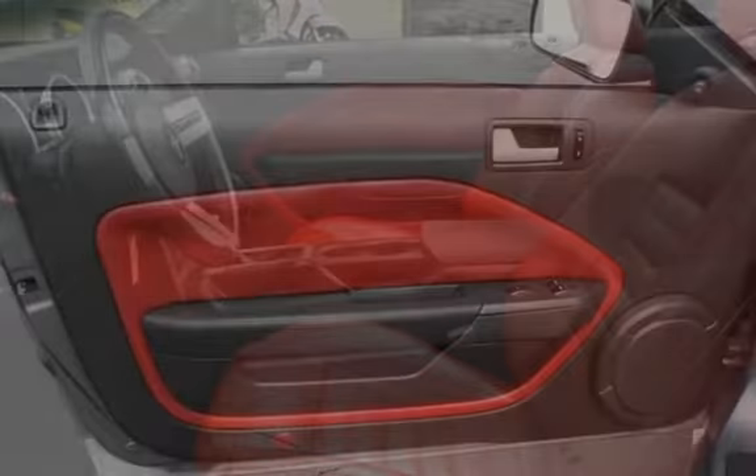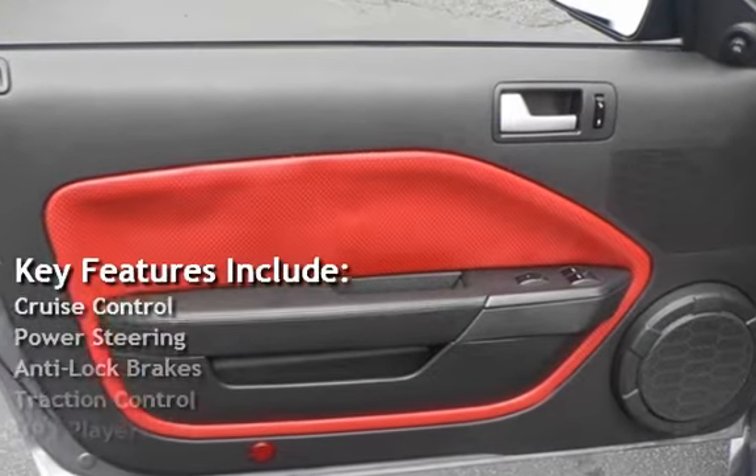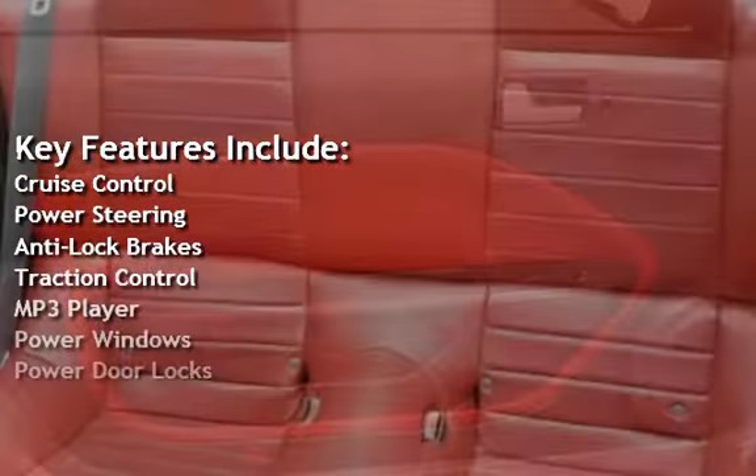Key features include Cruise Control, Power Steering, Anti-Lock Brakes, Traction Control, and MP3.